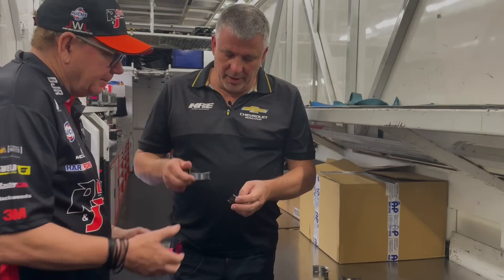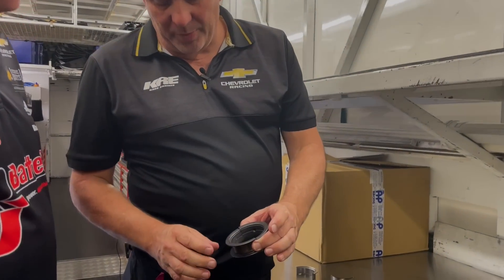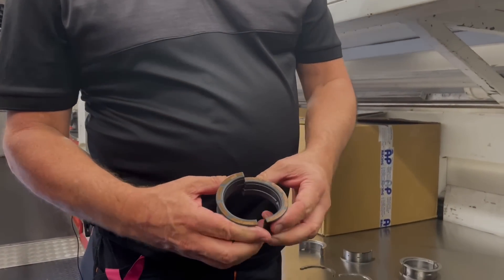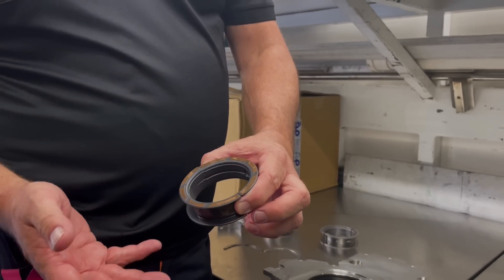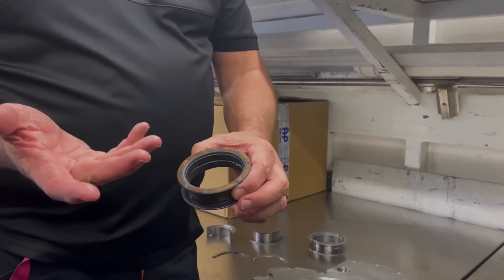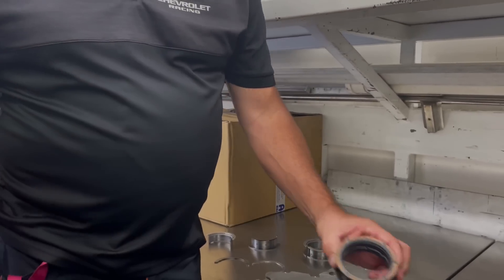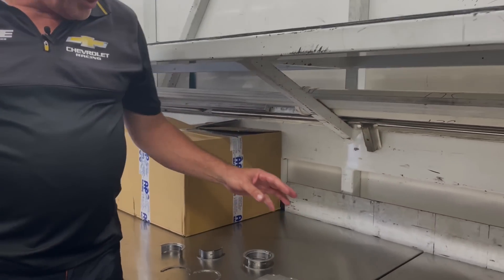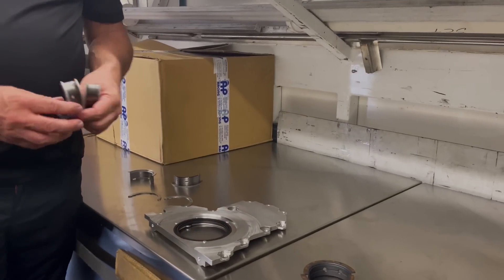Yeah, so if you look at the old type bearings, they have a coating on them. The backside of the thrust bearing is quite good, but if you flip it around to the other side, you see bits of bronze ripped out of the thrust bearing everywhere, which we'd see in the oil filters. That's what happened at Bathurst last year when that engine failed — it came off and blocked the filter.